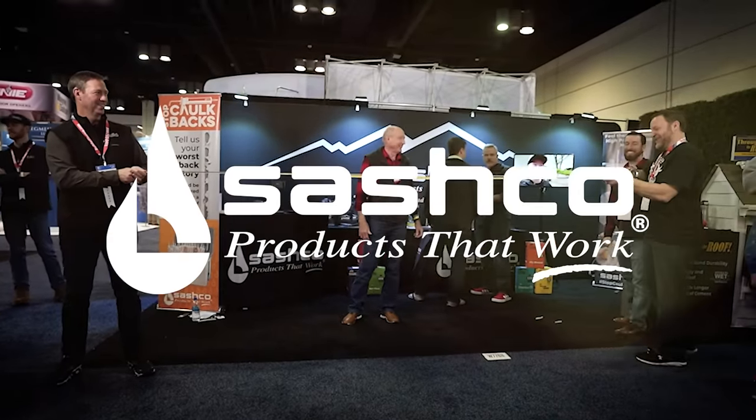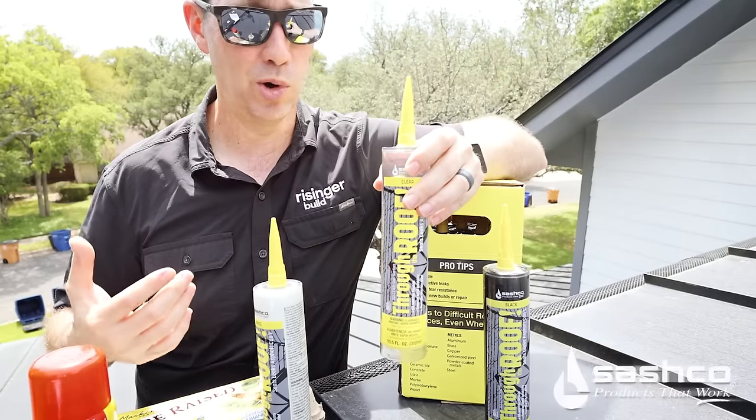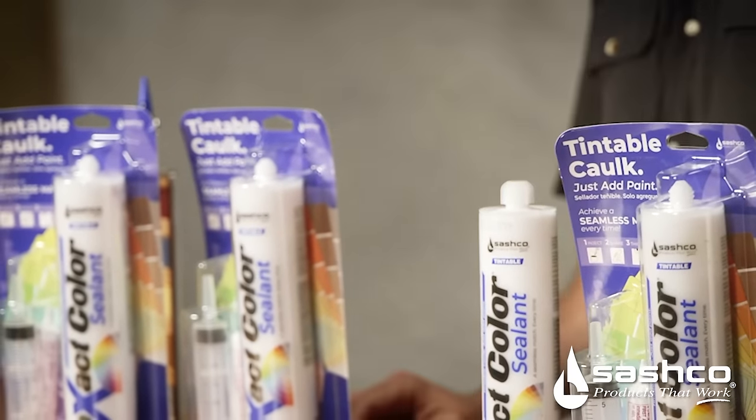This episode of Build Science 101 is brought to you by our friends at Sashco. If you're not familiar with this company, this is the maker of Big Stretch, Lexel, Slab, and Through the Roof — a whole suite of high performance products we use all over our projects.